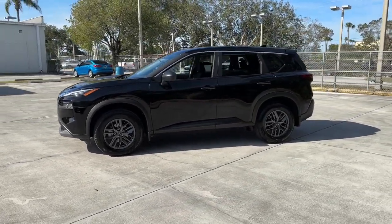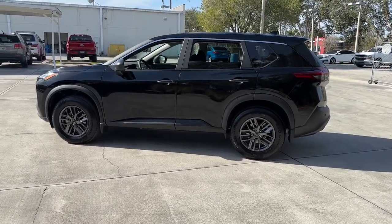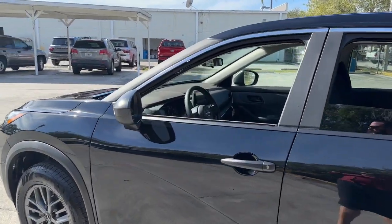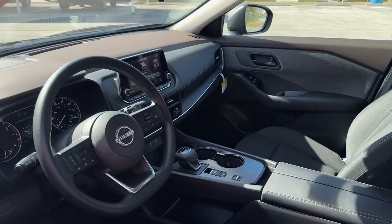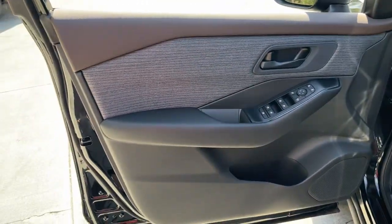The following are some of this vehicle's highlighted options: keyless entry, backup camera, satellite radio, keyless start, blind spot monitor, Bluetooth connection, steering wheel audio controls, aluminum wheels, stability control.